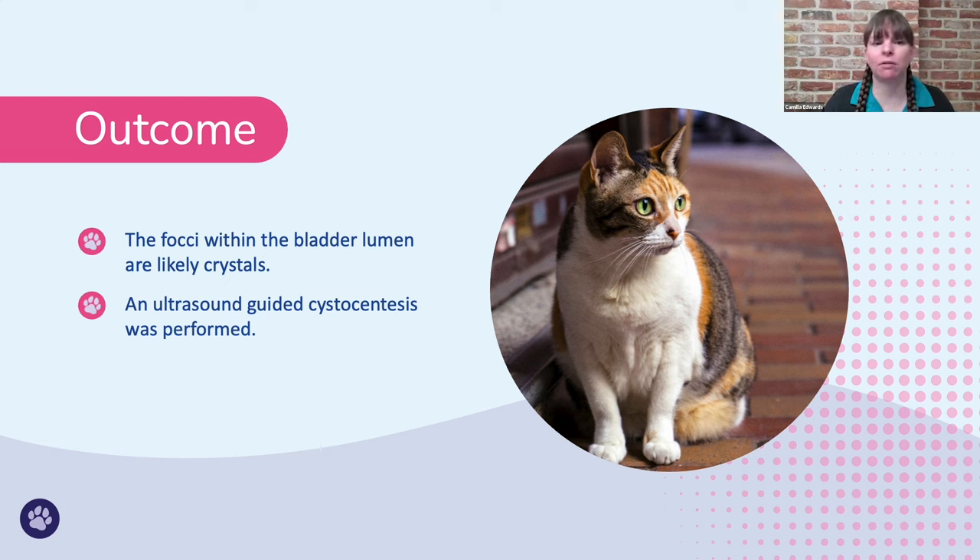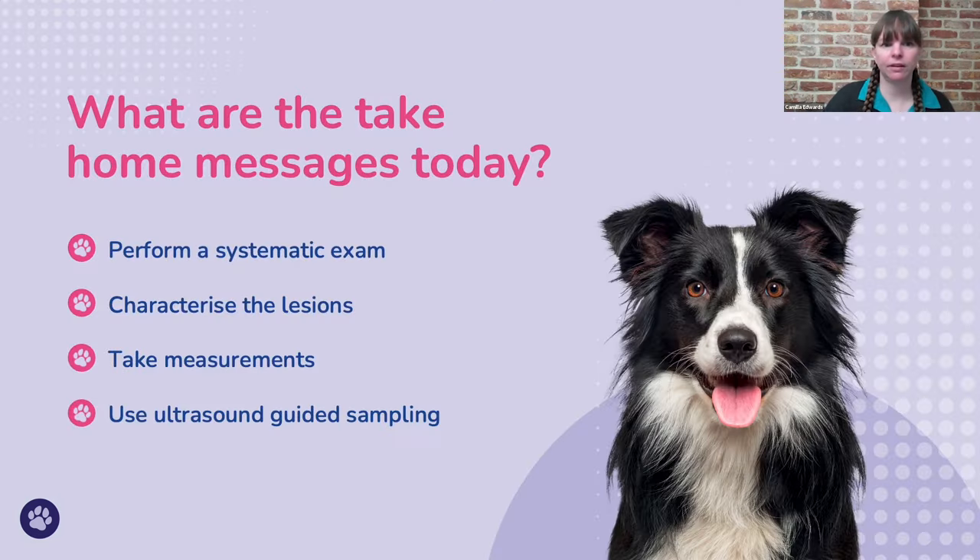So what are the take-home messages today? One key thing is performing a systematic exam. Just by placing the probe on an organ, the organ can appear completely normal from certain views. Unless we fan all the way through in two planes, we're really not going to be assessing the whole organ. Doing that systematically every time we scan is really important.